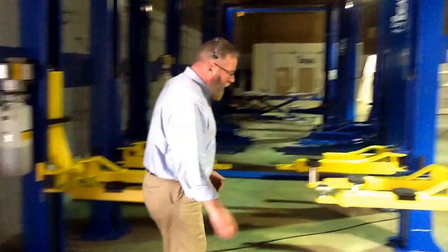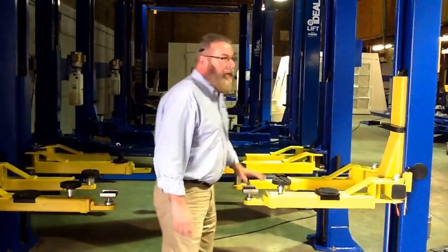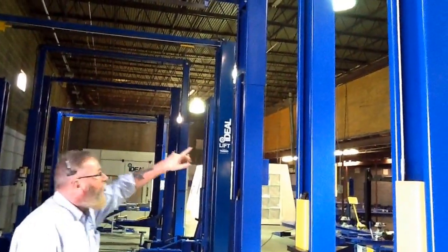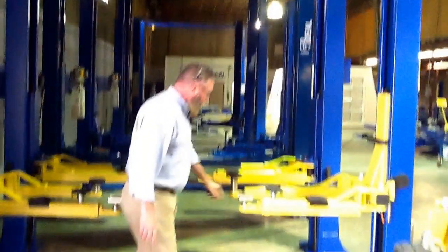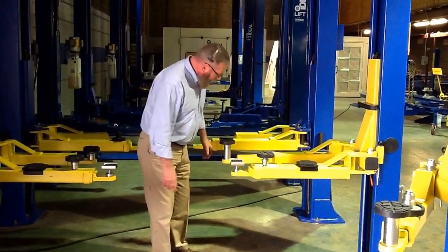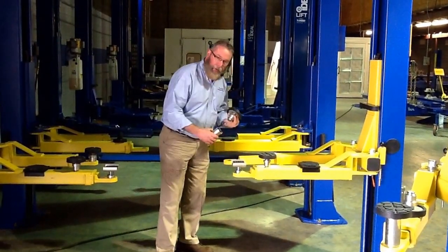This is a 9,000 pound two-post lift. What we've done to improve on it is a single-piece column. We've incorporated an automatic shutoff safety bar, and we now have drop-in spin-up adapters for ease — they come standard with two-inch and four-inch adapters.